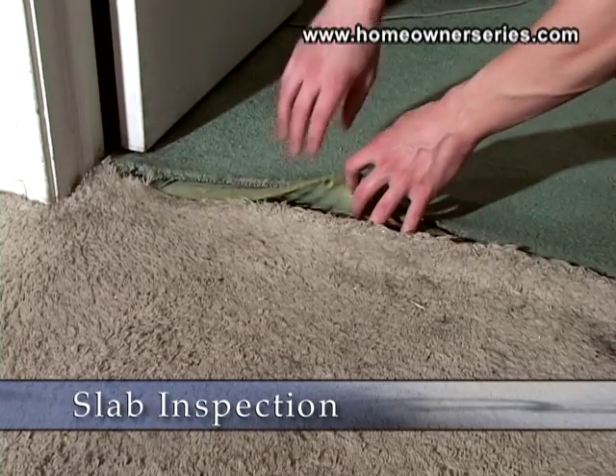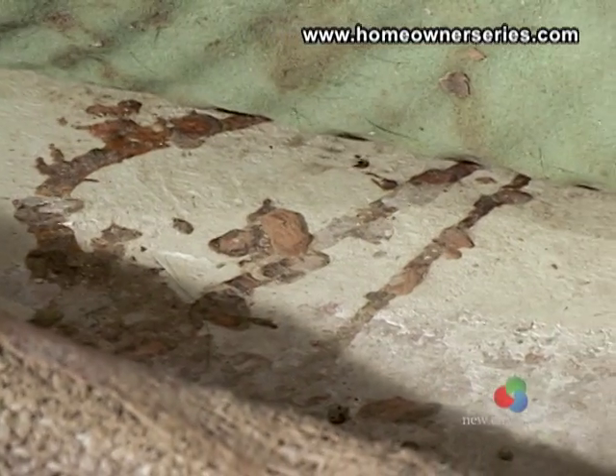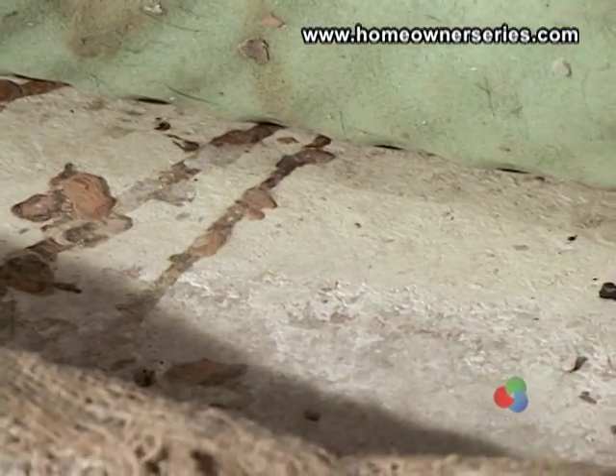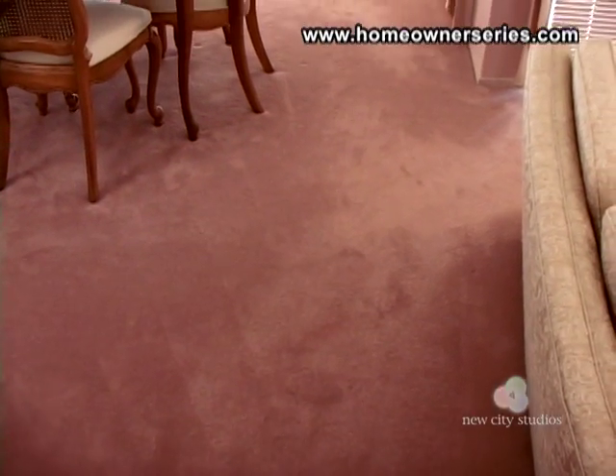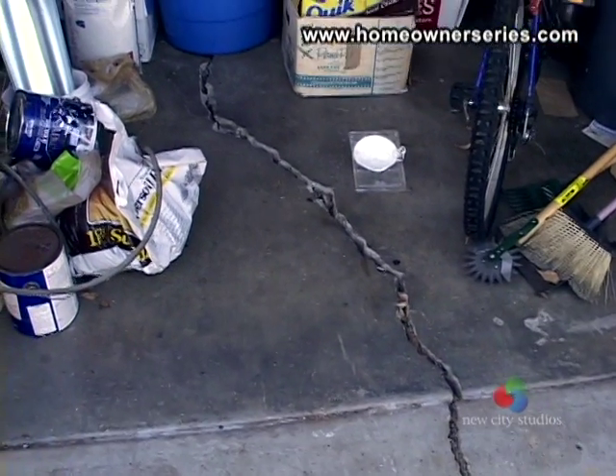If your home is built with a concrete slab, inspect the exposed cement when and where available. Flooring is often in place before you have a chance to see the concrete slab, so look elsewhere in the home like the garage or while doing renovations.